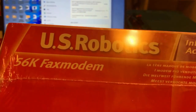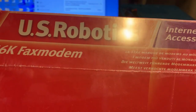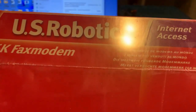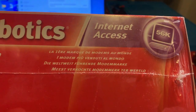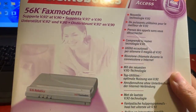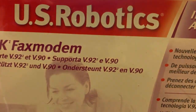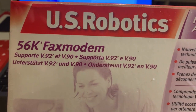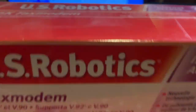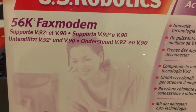Allora qua ci dice: US Robotics, che è uno dei marchi storici nel campo delle telecomunicazioni - è veramente storico. Qua vediamo 'i modem più venduti al mondo', ed è vero, perché io mi ricordo solo US Robotics. Non solo per i modem, ma anche perché all'epoca, negli anni '90, ma anche fino al 2000 inoltrato, i fax la facevano da padrona.